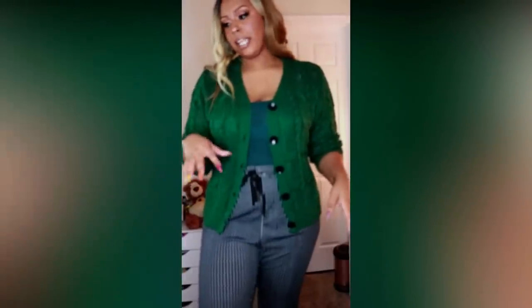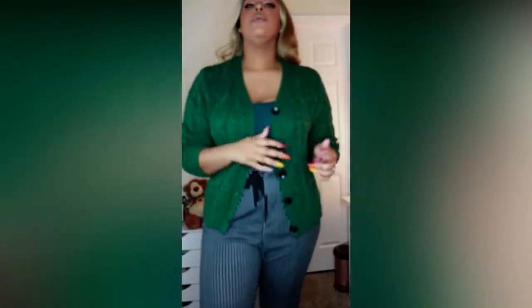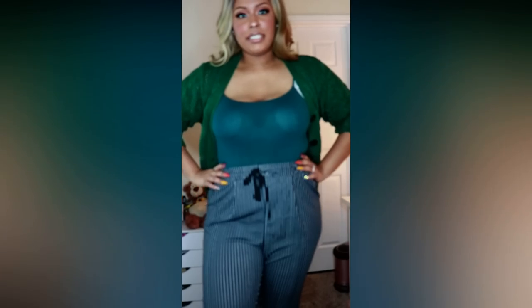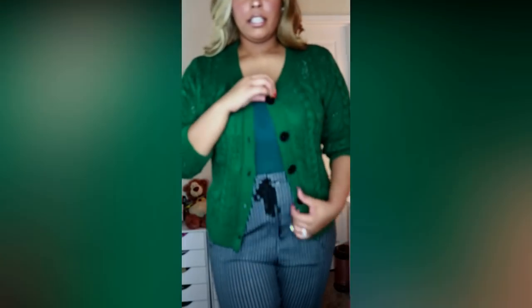Here is a green version of that same oatmeal cardigan from earlier, in a size 2X, so it's more fitted. When I was wearing the oatmeal color, the neckline of the dress I had on was higher. I think this looks a bit sexier with this outfit because the neckline is lower and the pants are fitted. It's a green cardigan with functional buttons.